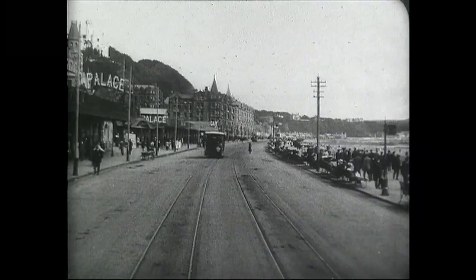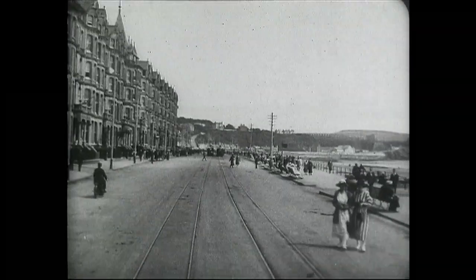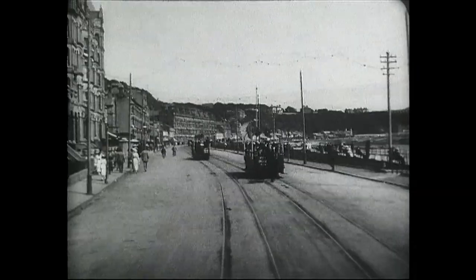The Palace entertainment complex boasted an opera house, Europe's largest dance hall, and a theatre. Palace Terrace — note how none of the boarding houses were painted. They were all a uniform cement grey.